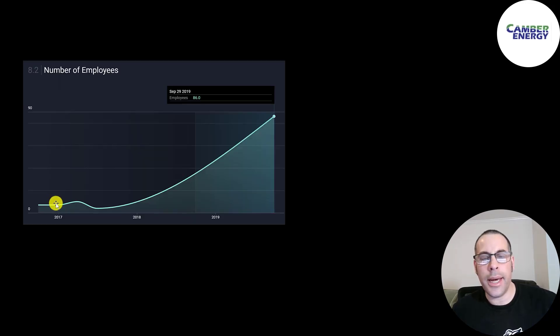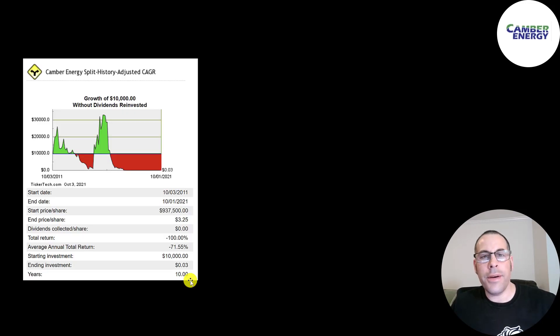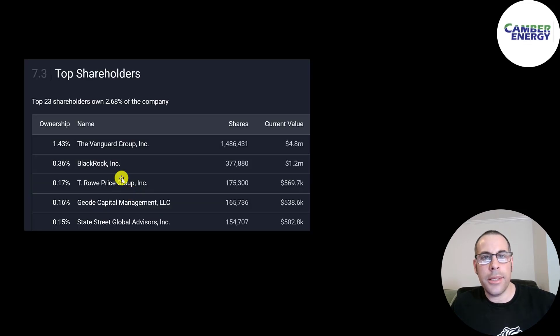The short interest was pretty low for a while but just in the past month a lot of people have been shorting this stock — and I don't know if I could disagree with them. The employee count went up in 2017 then came back down, then jumped to 86 in 2019, but the company stopped providing that information. If you had invested $10,000 in this company 10 years ago, you'd be down to 3 cents. Blackrock is the biggest shareholder at one and a half percent.